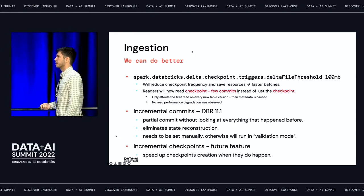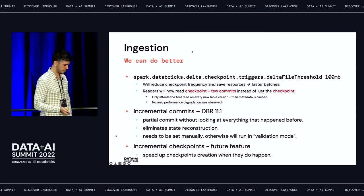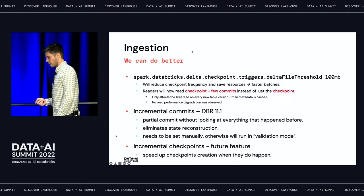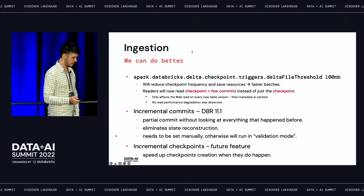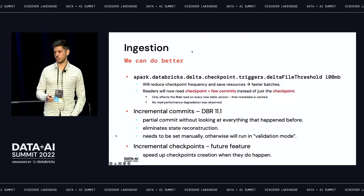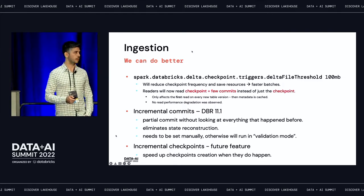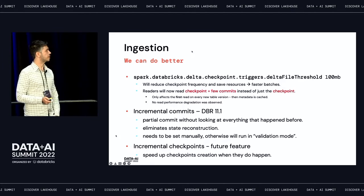The next thing coming later this year is incremental checkpoints. Checkpoints are still going to happen even with incremental commits — these are delta log checkpoints — but incremental checkpoints will make checkpoints run way faster, similar to how incremental commits work.